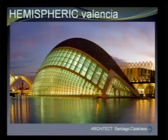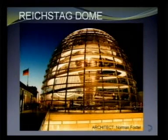This is the Hemispheric Valencia by Santiago Calatrava — the 'blue eye.' From a distance it looks like an eye: half is the structure and the other half is the reflection in the water. Next is the Norman Foster Reichstag dome, which has become a world-famous attraction in Berlin, Germany. You can see the spiral steps in the exhibition hall. Norman Foster, along with James Stirling and Richard Rogers, is one of the masters of high-tech architecture.